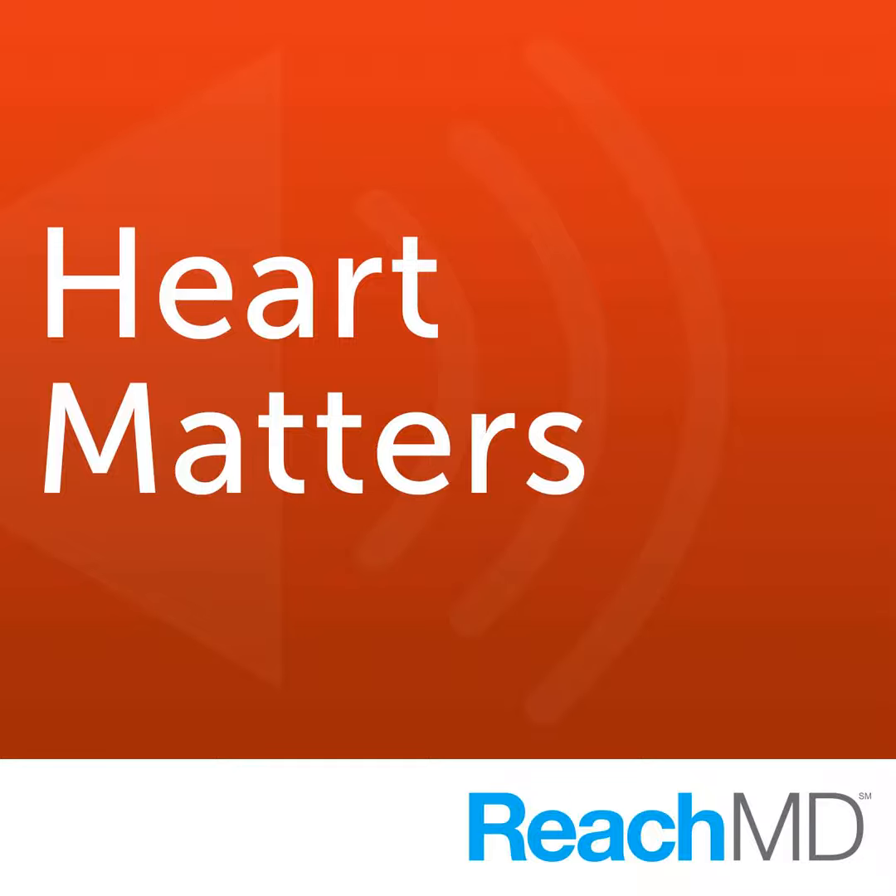Our guest today is Dr. Robert Hendel, clinical cardiologist and Midwest Heart Specialist based in the Chicago suburbs. Dr. Hendel is also a professor of medicine at Rush University Medical College in Chicago and past president of the American Society of Nuclear Cardiology.